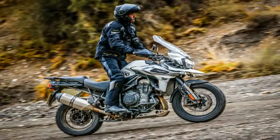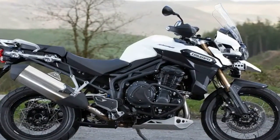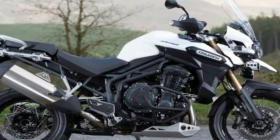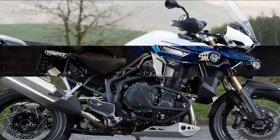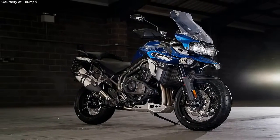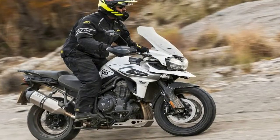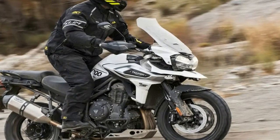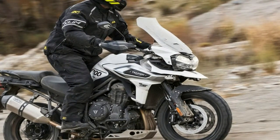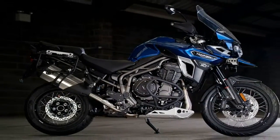This significantly reduces rider fatigue, especially over long distances and demanding terrains. The 2018 range of Triumph Tigers are some of the most versatile machines that give you so much for the price you pay. The Tiger XCX comes with a price tag of $19,550, while the top of the range and most expensive of the Tiger series, the Tiger XCA, will fetch $21,750.